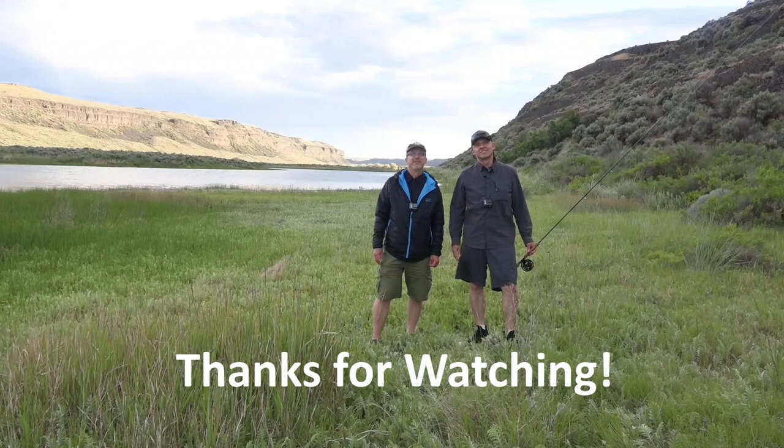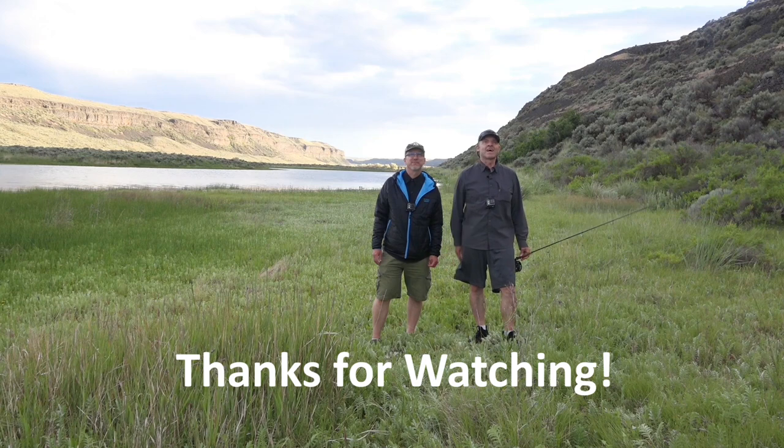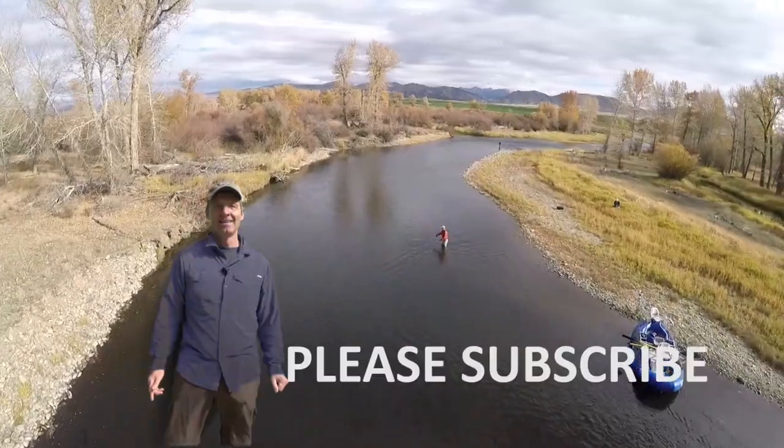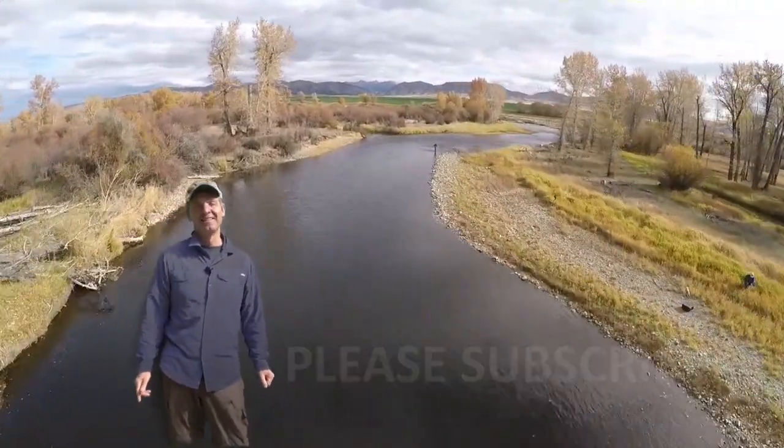Well, ladies and gentlemen, I hope you enjoyed the show. We had a great time. Please join us next week for more fishing with Laden. Please subscribe to our YouTube channel — thank you.